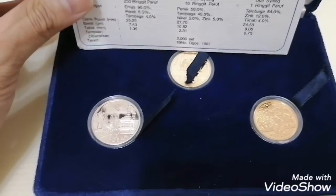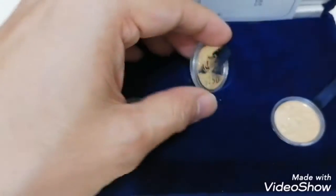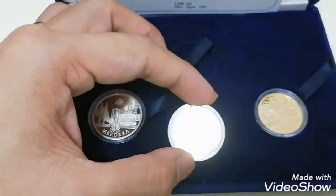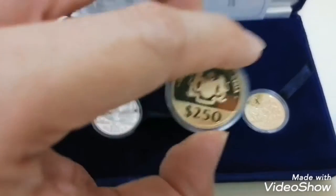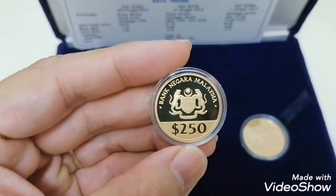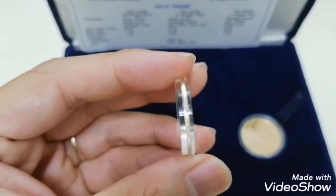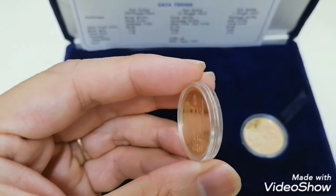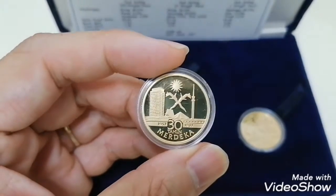So today I'd like to introduce you to this set of three. As usual, it will come with a 250 Ringgit gold coin — the normal one is 200, but this is 250 Ringgit. This is how it looks like. The gold coin — let's have a look. This is the back, showing Bank Negara Malaysia 250, and it's about 7.43 grams.